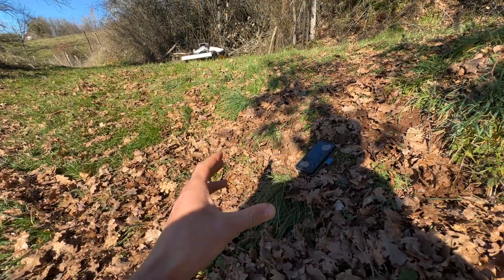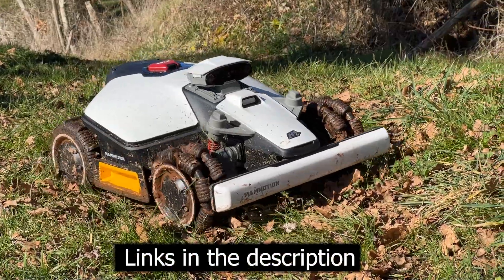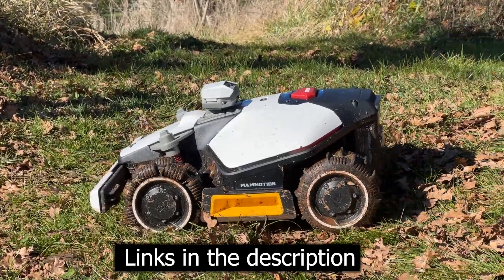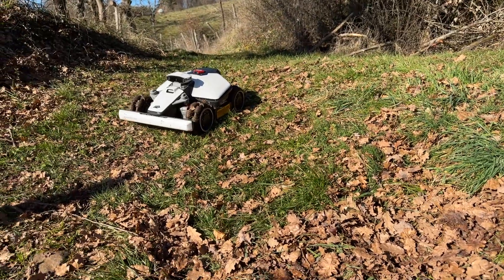Also, if you want to order, I will put the link in the video description. You can get a 50 euro discount — always good to take. This robot can handle slopes up to 38 degrees.